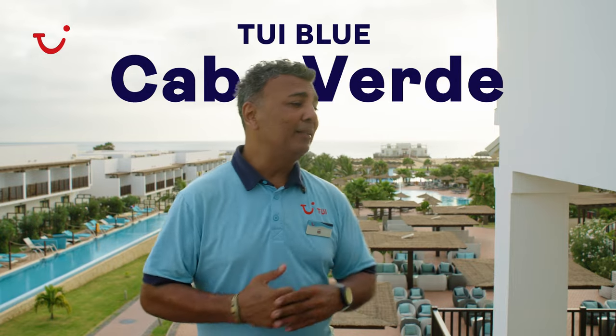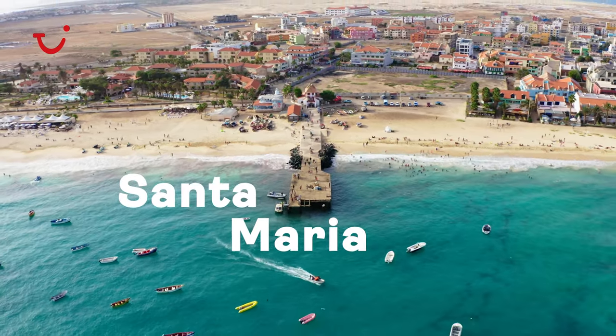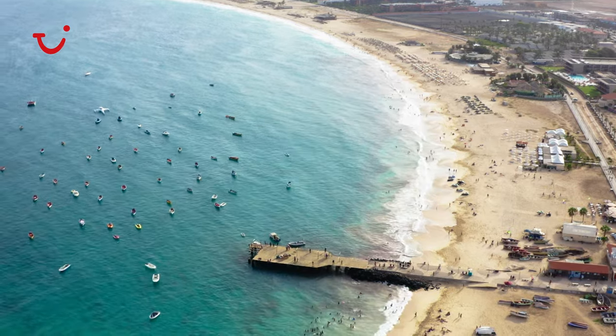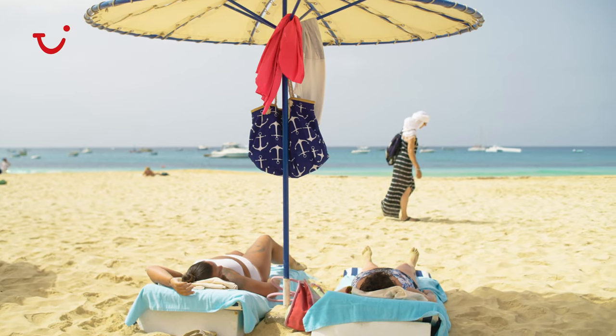Getting rid of stress starts with a good hotel. In Sal, Tui have a selection of hotels for you. My favorite, of course, being the Tui Blue Cape Verde. It's very close to Santa Maria where you'll find lots of bars and restaurants to enjoy the local food and drink. It's even got the seven-kilometer beach which has attracted a large surfer community — lots of sunshine, places to relax and just chill out.